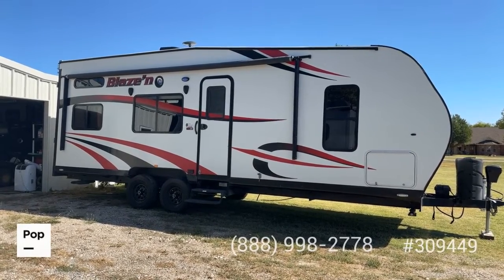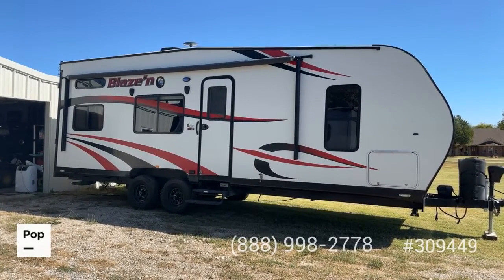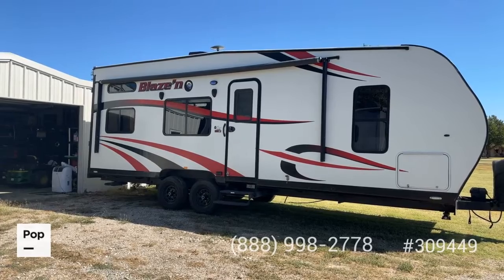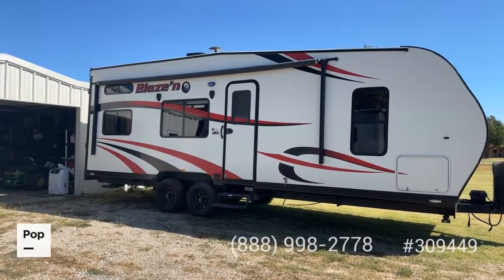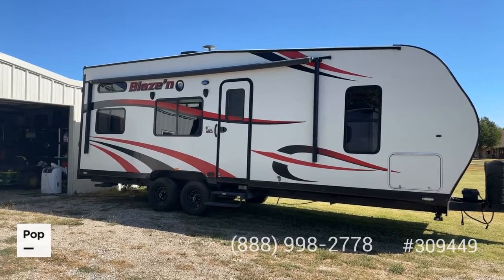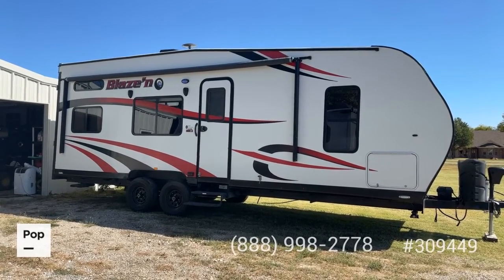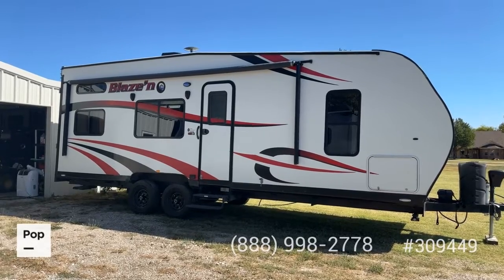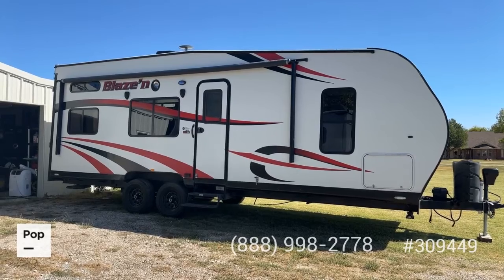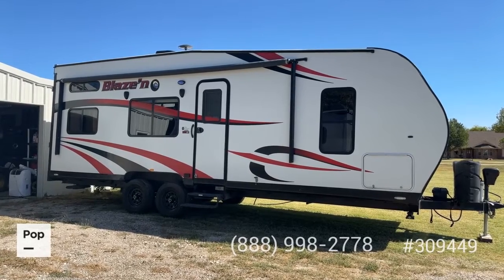What you see before you is a 2017 Blazin 24FS — a toy hauling travel trailer made by Pacific Coachworks, a very popular model, easy to tow at just over 27 feet. With the combination living area and garage, you've got a 13-foot usable garage on a 27-foot travel trailer, giving you the best of both worlds: great ability to haul your toys plus great floor plan options with the power bed bunk and fold-up sofas in the rear.